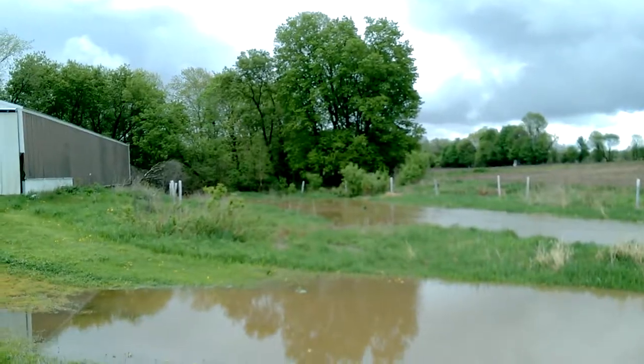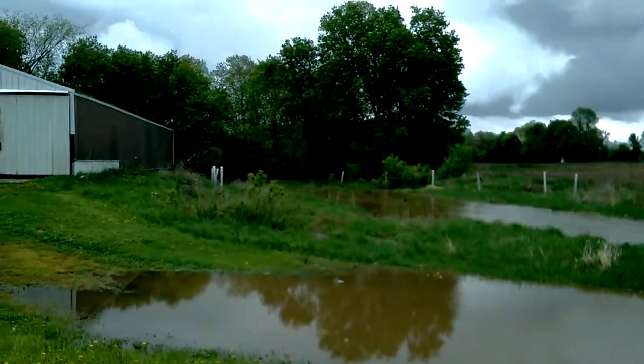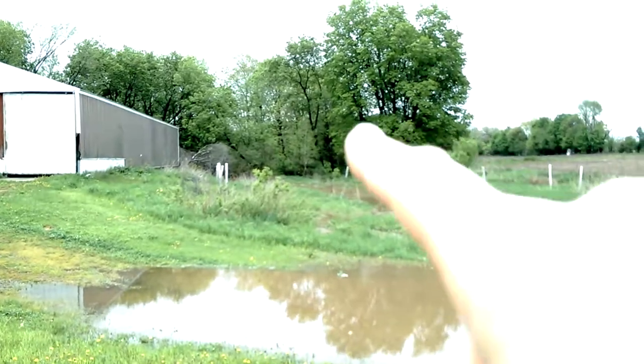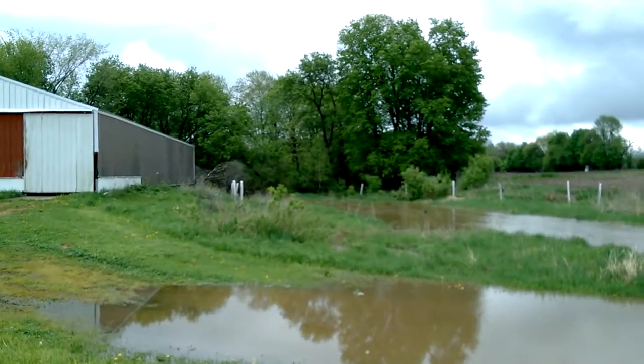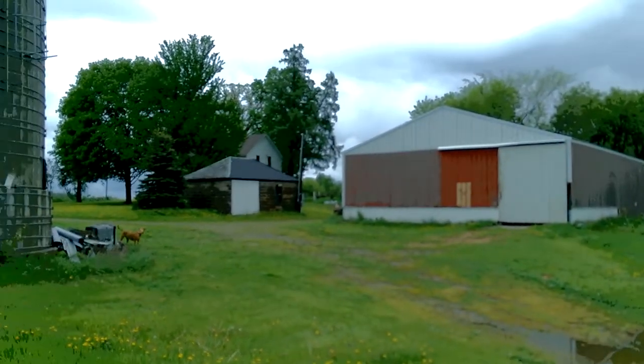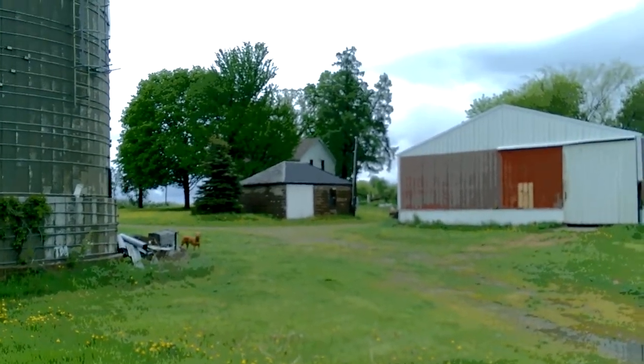The creek — Beaver Brook is the official name — starts about two miles east of here. We're high enough up that we don't really get problems in the foundation of the buildings.